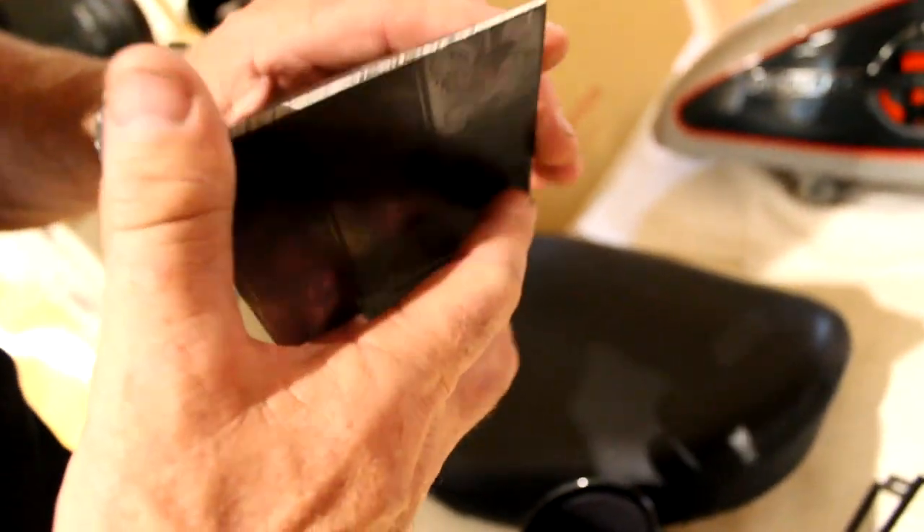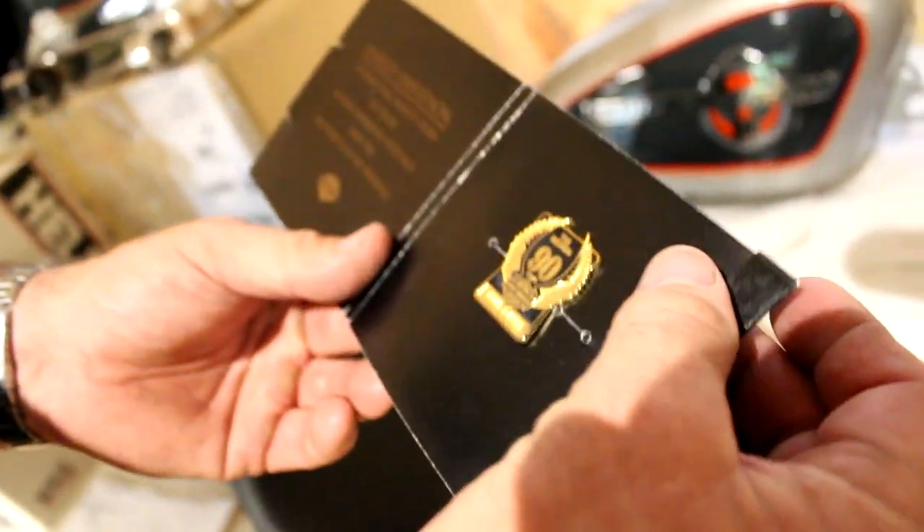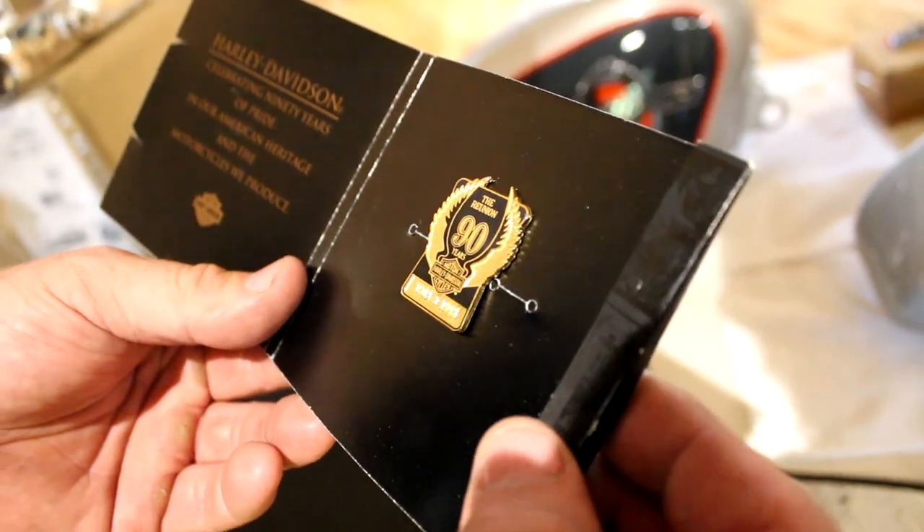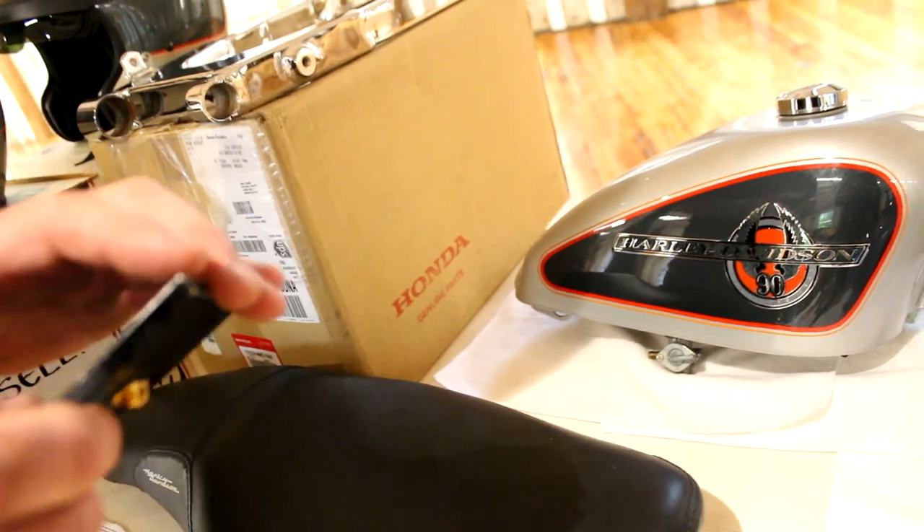I also have a 90th anniversary backrest — brand new, just took it out of the box today for the first time. Over here there's a brand new, never-used 90th anniversary Harley-Davidson mug with the gold logos on it. I also have the 90th anniversary badge — 'Celebrating 90 years of pride and our American heritage and the motorcycles we produce.'